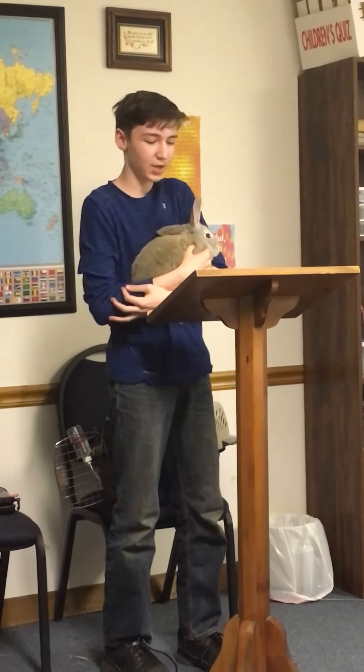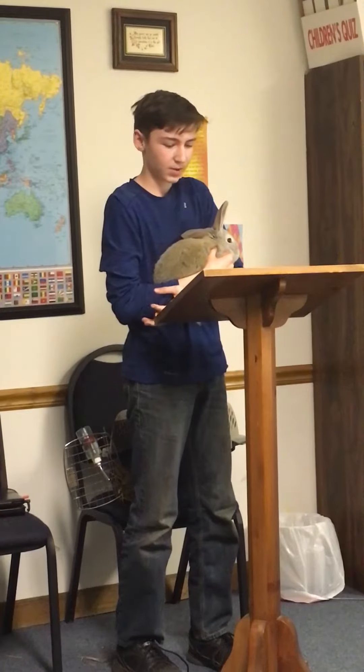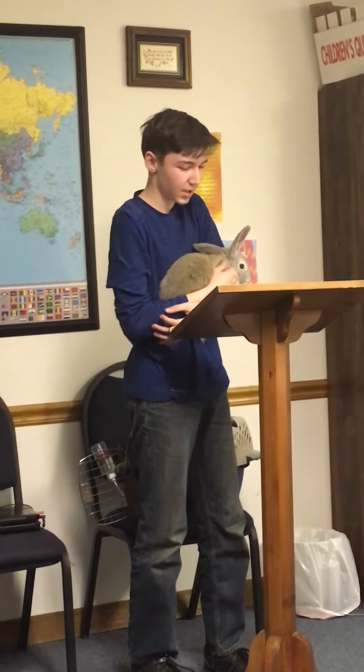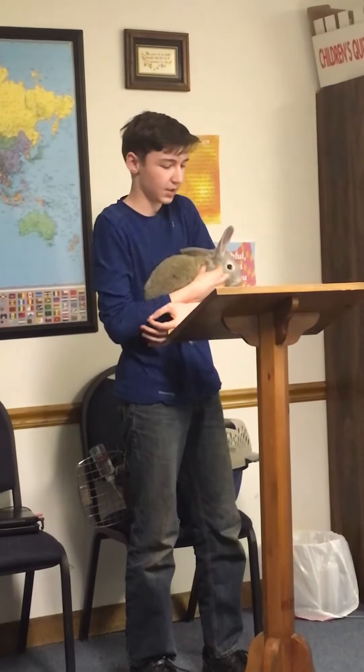There are over 50 different breeds of rabbits, including the Flemish Giant. They can weigh up to 14 pounds or more. The standard colors of a Flemish Giant are black, blue, fawn, light gray, sandy, steel gray, and white. Flemish Giants originally came from Belgium. They have a diet of eating different plants and lots of greens.